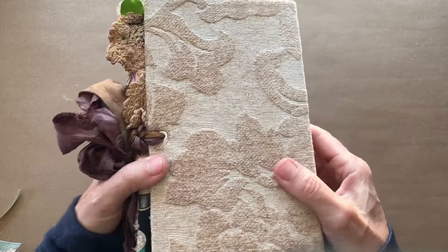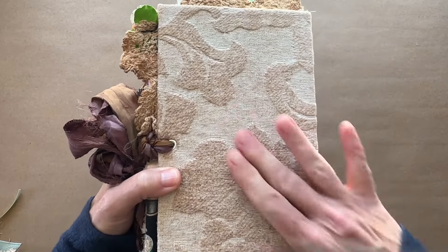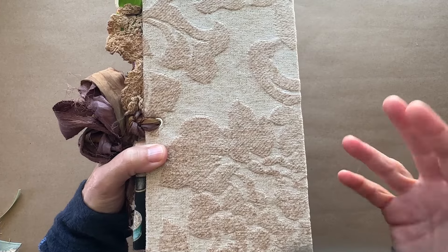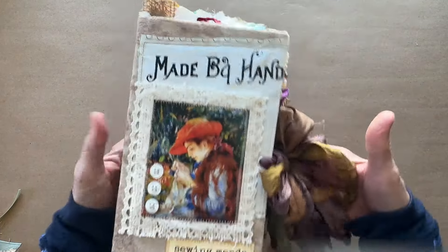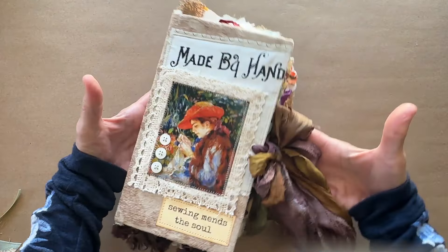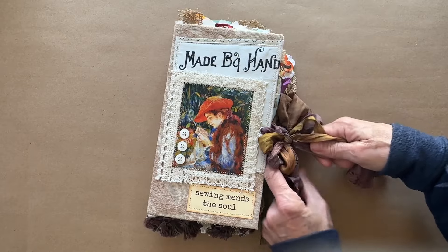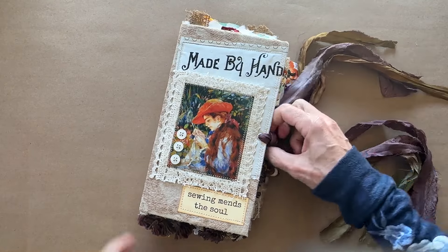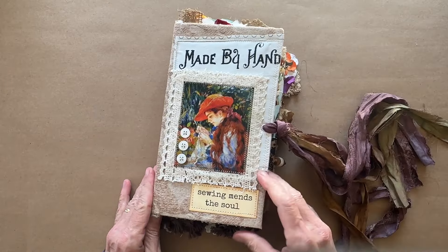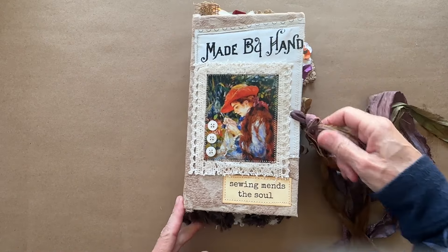Tactile — that's the word I'm looking for. Squishy fabric. It's also very good at static cling — it picks up all the little floofies from the eyelash trims and the sari silks. Going inside now: I did print off sewing sayings and quotes from my shop and put one on each of the covers. 'Sewing mends a soul' — with a couple of little buttons there.